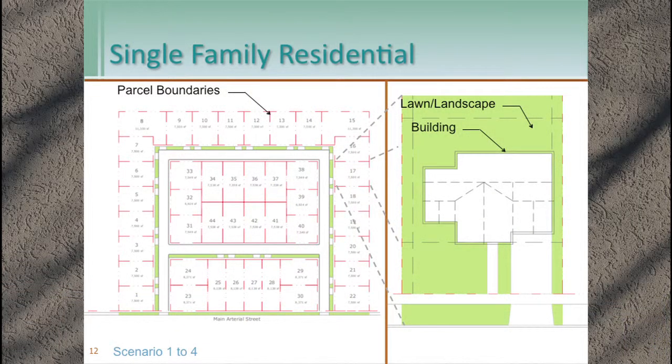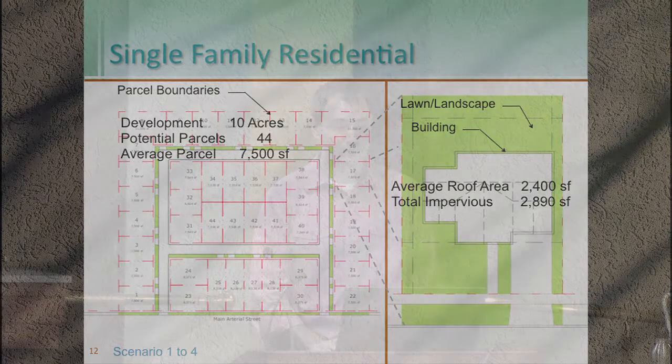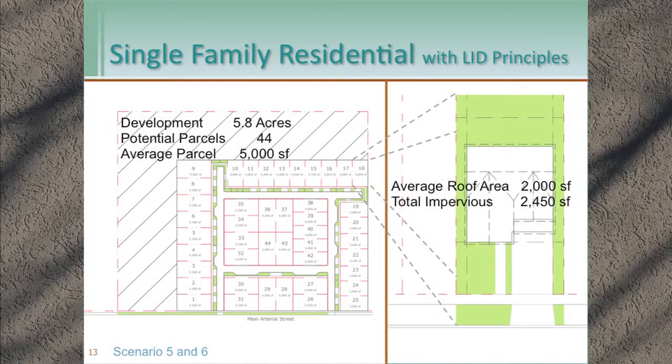Here's what the example sites look like. For the single family residential, parcel boundaries are shown in red, lawn and landscape in green. Without LID principles, we're looking at a 7,500 square foot average parcel size and almost 3,000 square feet of total impervious on the parcel. With LID principles, each parcel gets smaller: total impervious reduces to just under 2,500 square feet and average parcel size reduces to 5,000 square feet, leaving about 4.2 acres that could be developed into other parcels or preserved as forest.